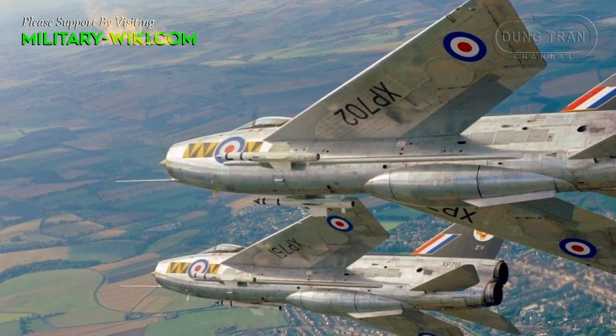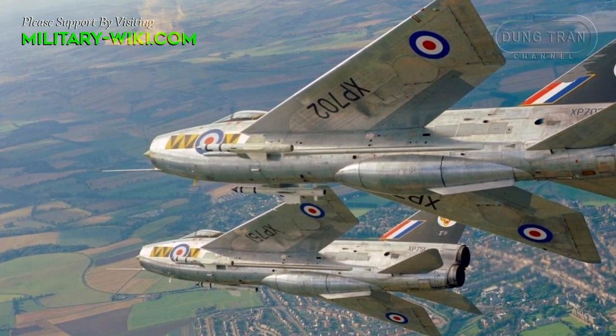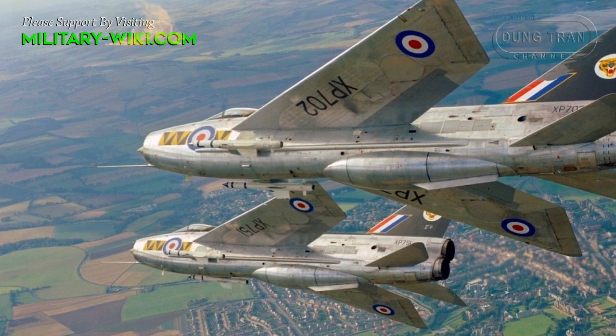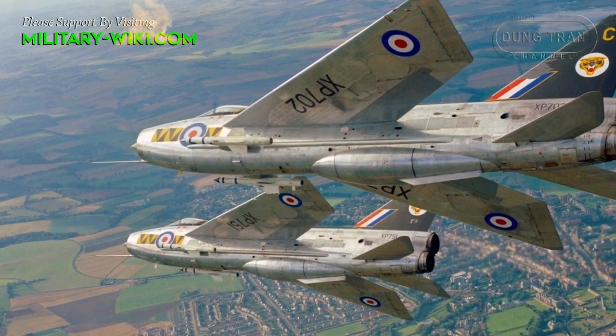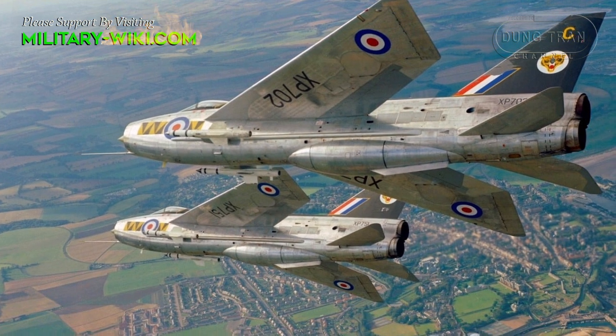The Lightning quickly gained a reputation for being easy to fly, and its weapons radar systems proved very effective. However, the Royal Air Force initially struggled to get more than 20 flying hours out of each aircraft per month.